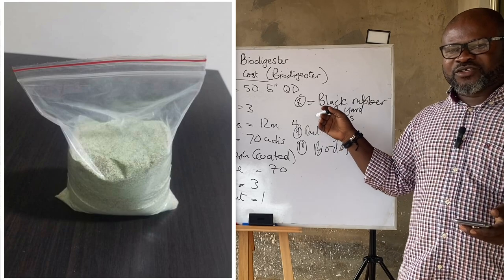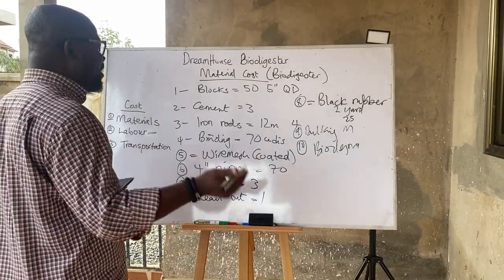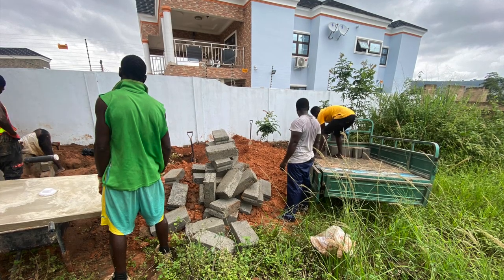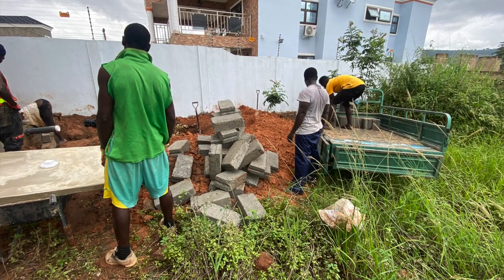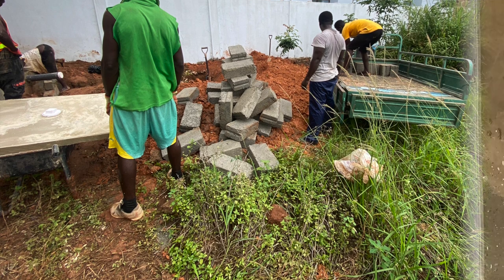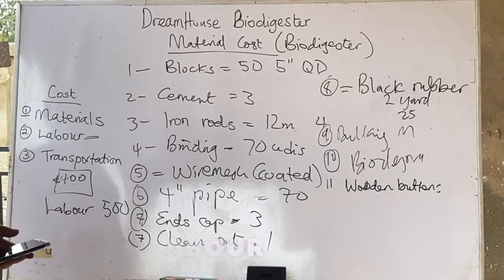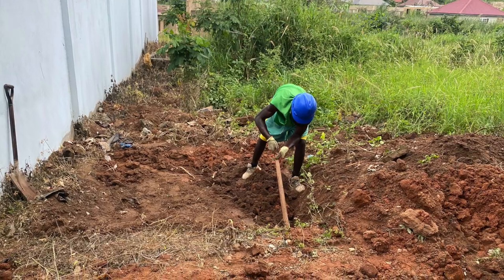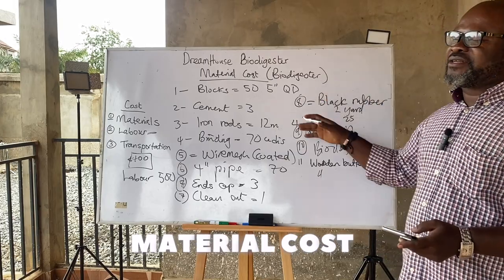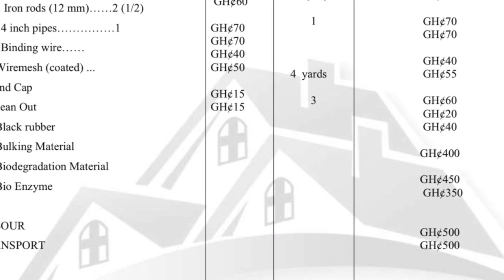Add your transportation cost depending on the location — your transportation might be around 300 cedis to get the blocks in the truck, or around 400 cedis total for transportation. Our labor is 500 cedis, which covers the digging and the mixing work. So when I finish with my calculation, the total cost to construct one large family size biodigester comes to three thousand two hundred cedis.